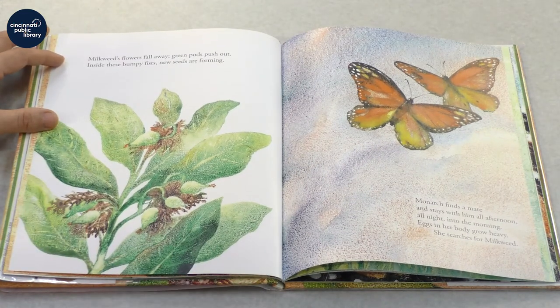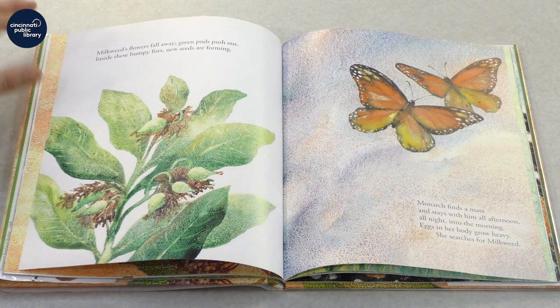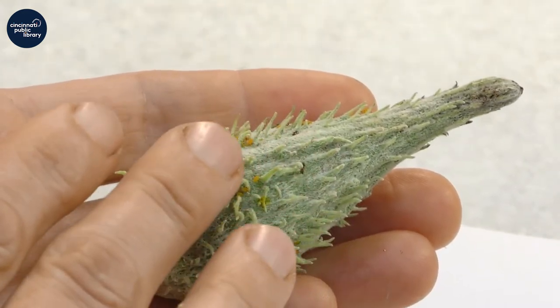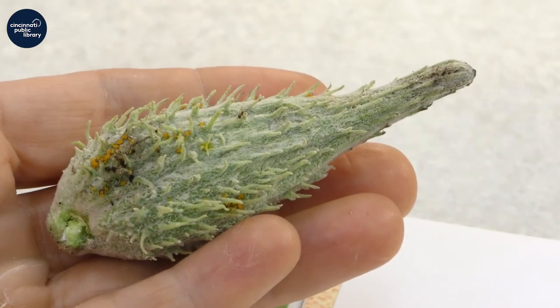Milkweed's flowers fall away. Green pods push out. Inside these bumpy fists, new seeds are forming. And here we have an example of a milkweed pod. You can see it's kind of bumpy and spiky — you might call it a bumpy fist.